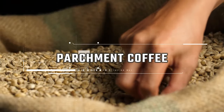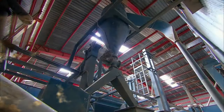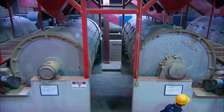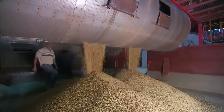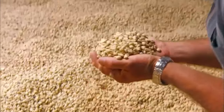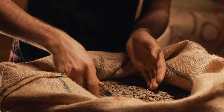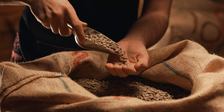The dried beans, now called parchment coffee, are sent to the milling station for further processing. At the milling station, the parchment coffee is placed in a hauling machinery that removes the parchment layer or endocarp from wet-processed coffee. The next step, known as polishing, is optional — it involves removing any leftover skin from the hauling process by a machine. Polished beans are considered superior to unpolished ones, but in reality there really isn't any difference between both.